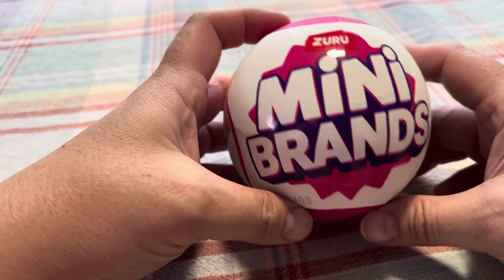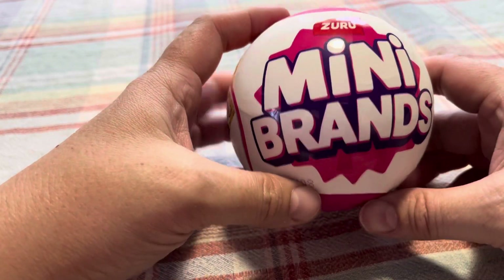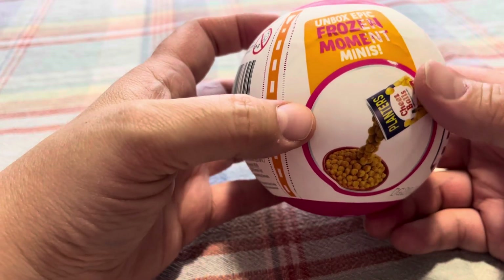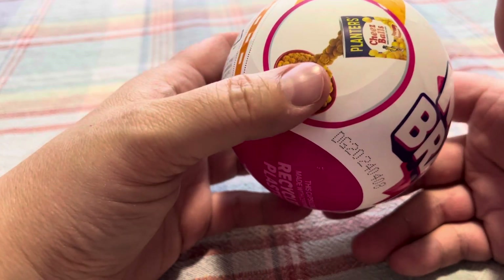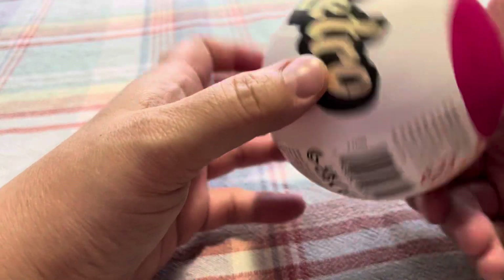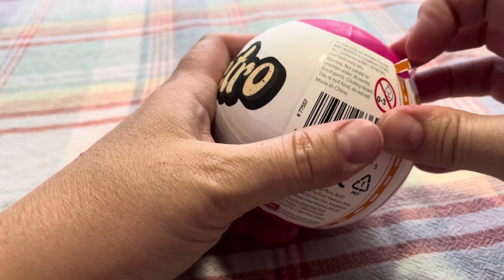For today's little venture we are going to be opening up a Zero Mini Brands Retro. I haven't seen very many of those. It's like retro foods — this is like a cheese ball thing possibly — could get any kind of retro tech, well maybe not tech,